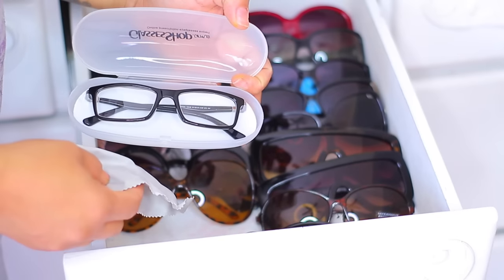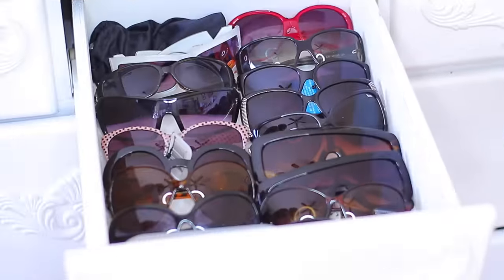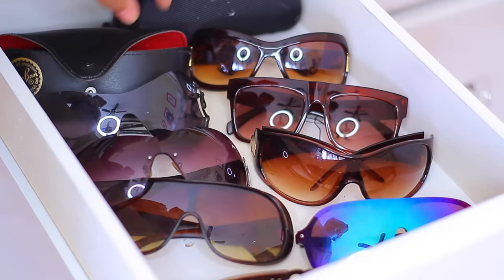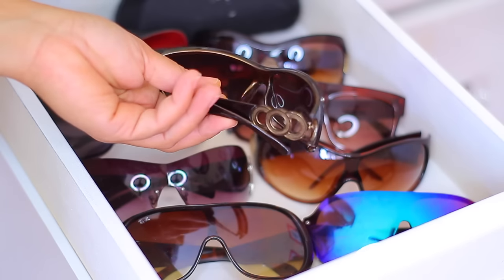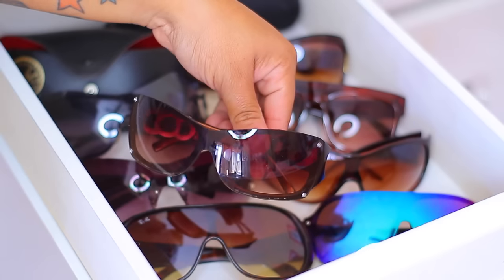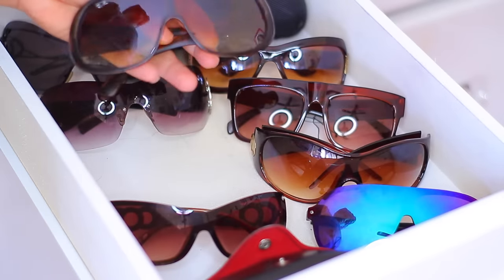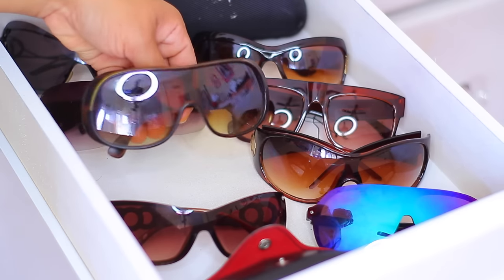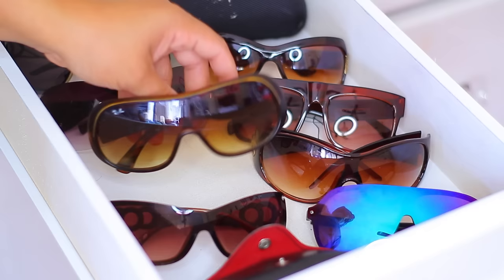These right here are just glasses that a girl needs to see — I can't really see that well, especially far distance, so those are one of the pairs I own for vision. This is the third drawer, and these right here are my Ray-Bans. I can't remember where I got them from, but I've had them for quite some time. A lot of my sunglasses are very similar in style — I tend to get more or less the same type of style.